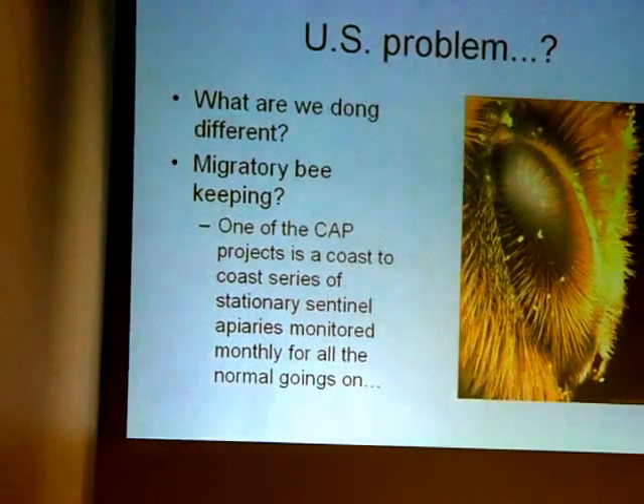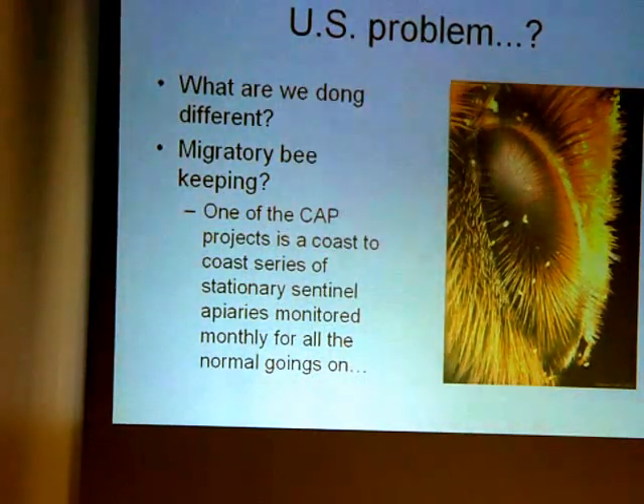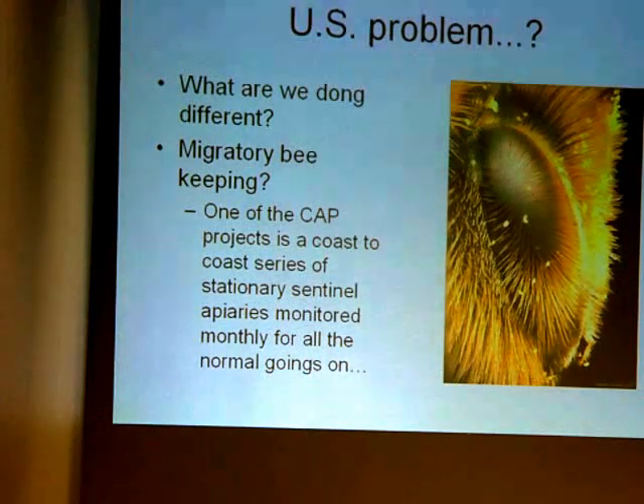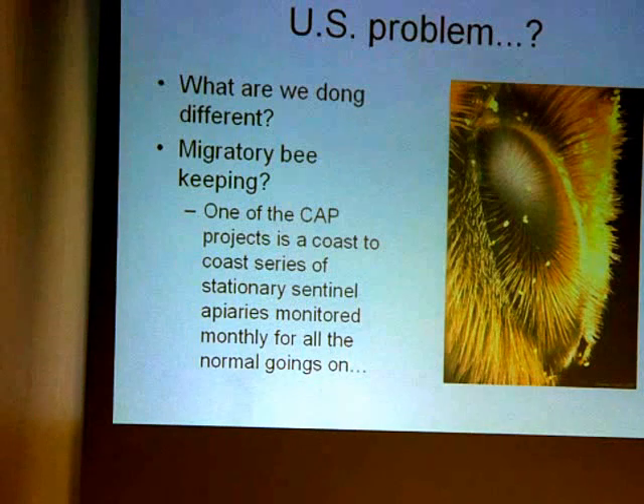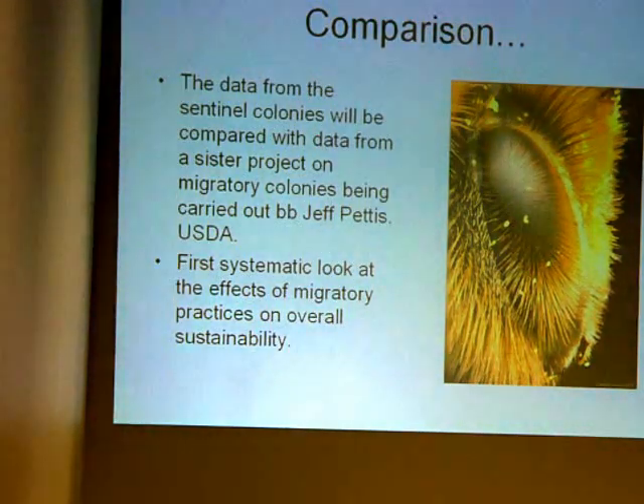One of the big additional factors is migratory beekeeping, which may be a major issue. The CAP program is setting up a coast-to-coast series of stationary apiaries, monitoring those bees monthly for the common parameters we track. They'll compare data from those sentinel colonies against a project run by Jeff Pettis from USDA, looking at the effects of migratory bees compared to stationary bees. It's simple research nobody really thought of before, and hopefully it will show us whether there are problems with migratory beekeeping that are causing us harm.